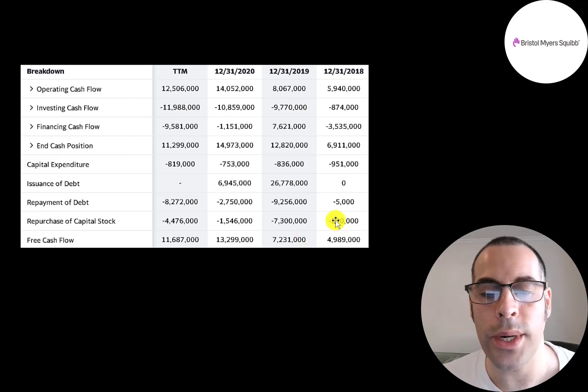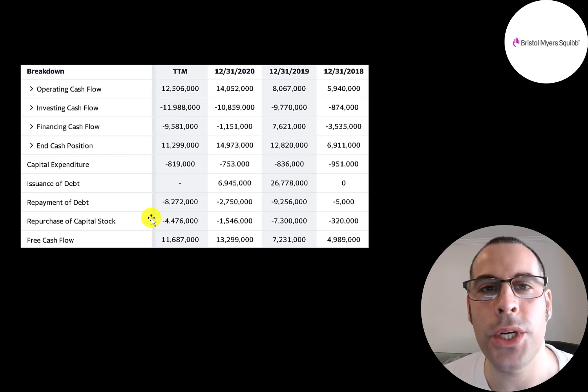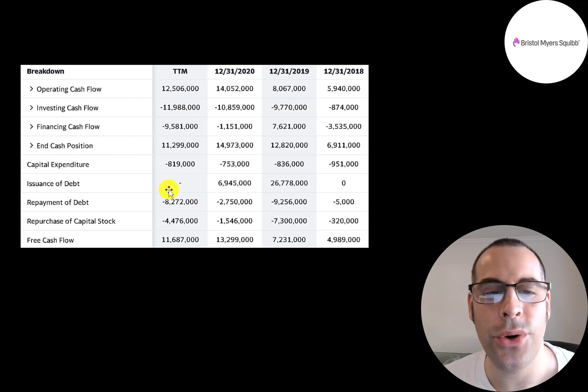They do buy back stock each year — $320 million, $7.3 billion, $1.5 billion, and $4.5 billion. Buybacks decrease shares outstanding, making your shares more valuable. With free cash flow, they could also pay a dividend — which they do at over 3%. They did buy back a lot of stock in the trailing 12 months given the high free cash flow, but they added a lot of debt in 2019 and 2020 — $27 billion and $6.9 billion — to fund the Celgene and Myocardia acquisitions.